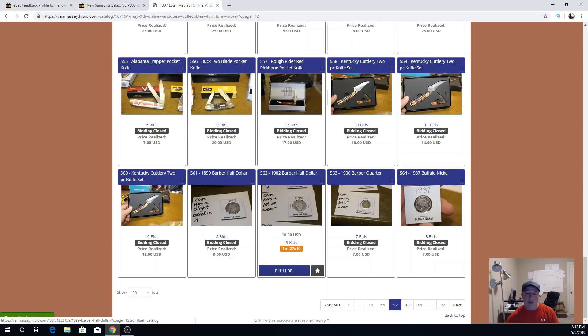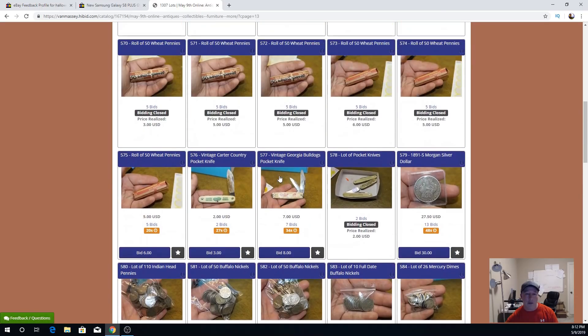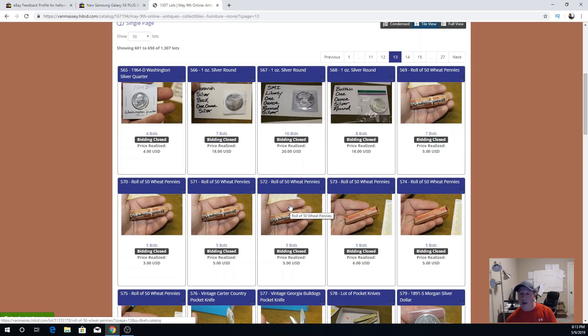My coins are ending now: one sold for $9, one's up to $10. All these are profit. The others closed at $4, $18, $20, $18, $5, $3, $5. That is how it goes, folks. I hope you enjoyed this video — if you have any questions, put them in the comments below. Like and subscribe, and I will answer everything I can. Thanks for watching — see you on the next video.